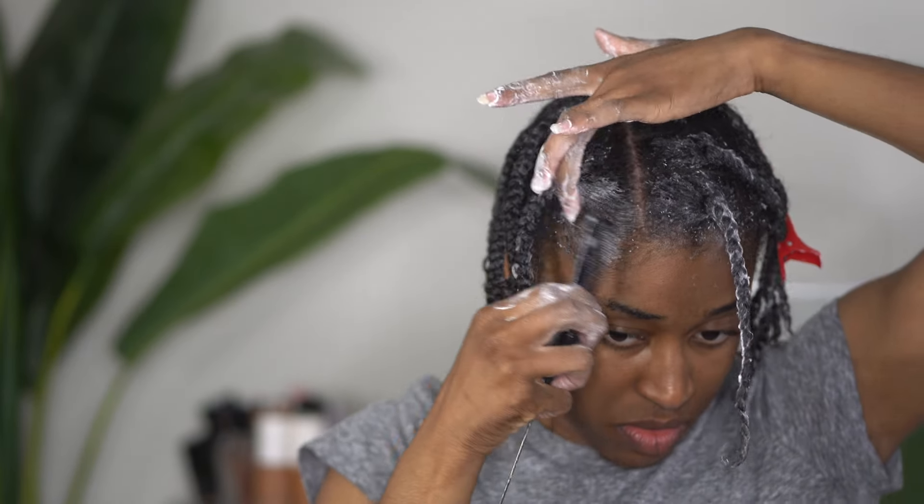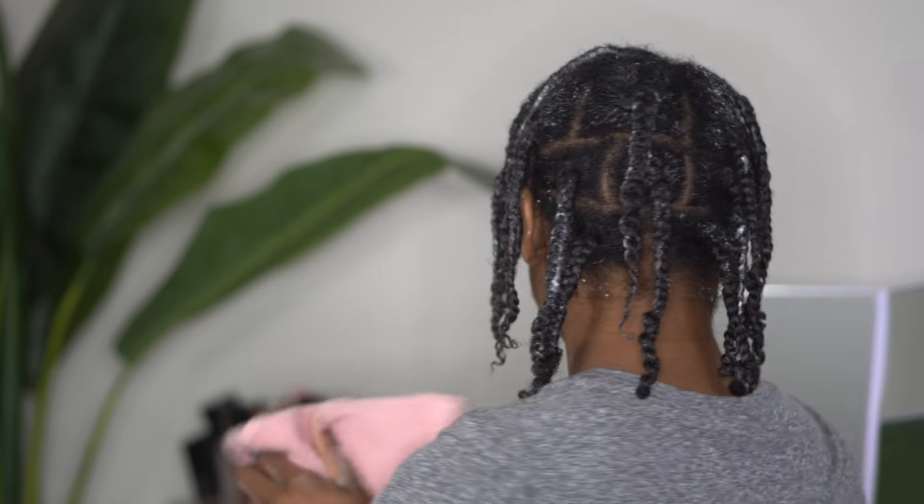When you get to the front sections, you want to go ahead and smooth some of that product in and start sleeking your edges down, so that the molding process will pretty much have already been done by the time you get under the dryer. I ended up with three plaits on the smaller section and five on the larger section in the front, for a total of 16 plaits, and I am going to sit under the dryer. If you want this hairstyle to go faster, I do have videos with 10 and 12 braids as well.